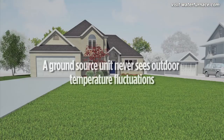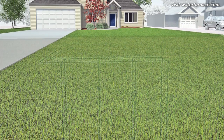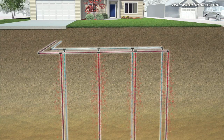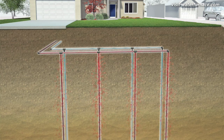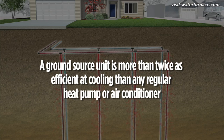A ground source unit never sees hot summer air. It collects heat from your home and moves it to the much cooler 13 to 21 degrees underground. It doesn't matter how much outdoor conditions fluctuate — the ground remains relatively constant. Thanks to the constant temperature of the earth, a ground source heat pump is more than twice as efficient at cooling than any regular heat pump or air conditioner.